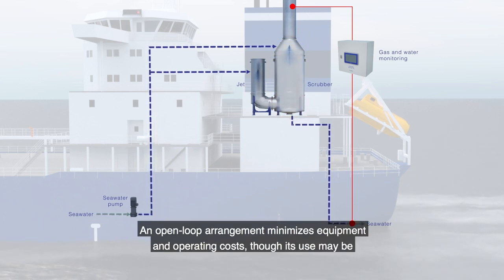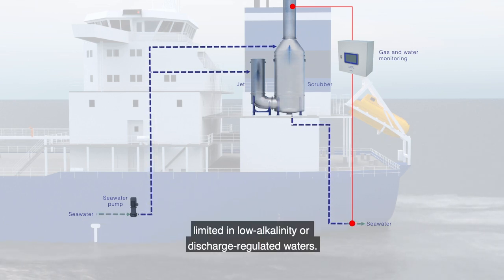An open-loop arrangement minimizes equipment and operating costs, though its use may be limited in low alkalinity or discharge-regulated waters.